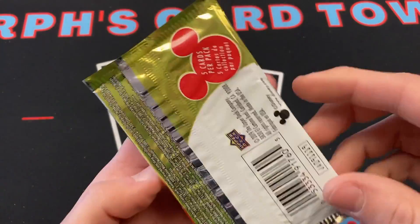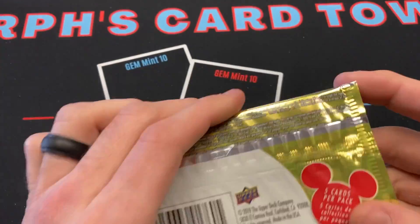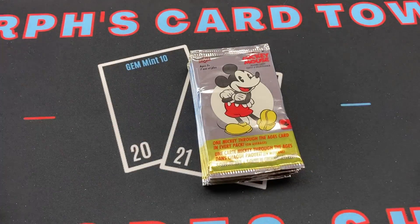I don't know exactly what year these are from — they're from 2019, so they're fairly recent. Maybe we can get a one-on-one autograph of Mickey Mouse.